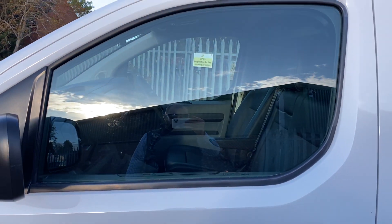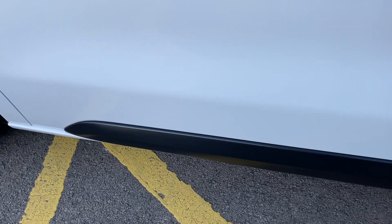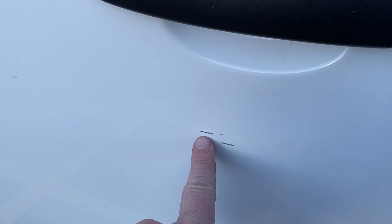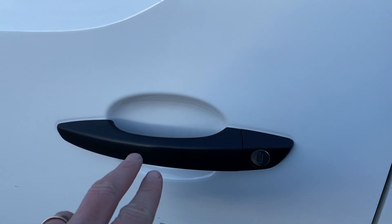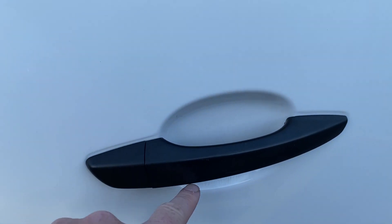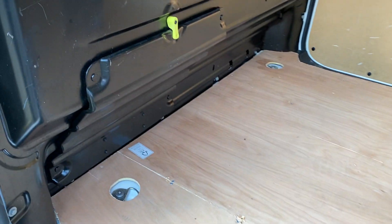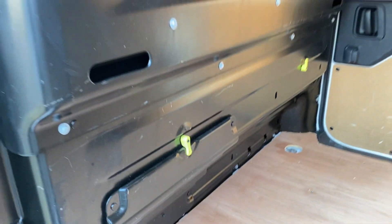The front passenger wing is all good. The passenger mirror unit is all in one piece and in good order. Passenger door glass and door itself all good. The sliding door, passenger sill, and entry plastics are in nice condition. This is a medium wheelbase model with an opening bulkhead, which gives you additional load length underneath your passenger seat.